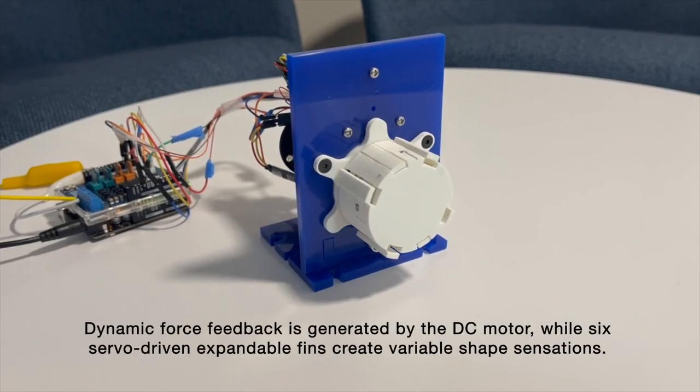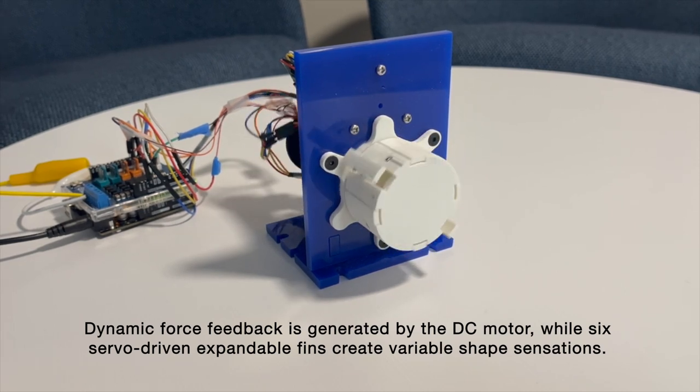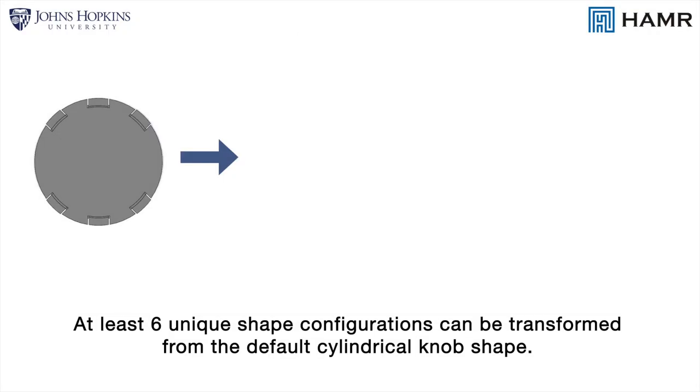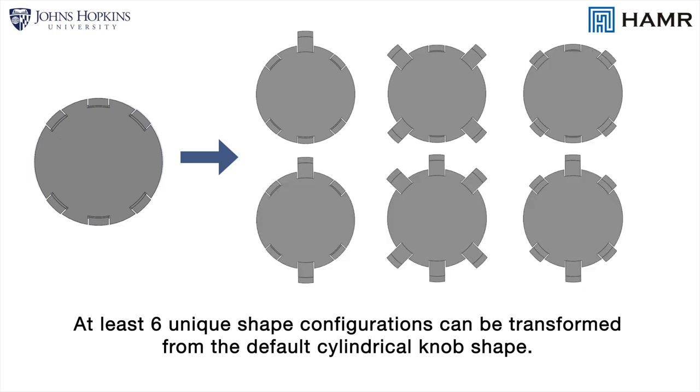Dynamic force feedback is generated by the DC motor, while six servo-driven expandable structures create reliable shape sensations. At least six unique shape configurations can be transformed from the default cylindrical knob shape.